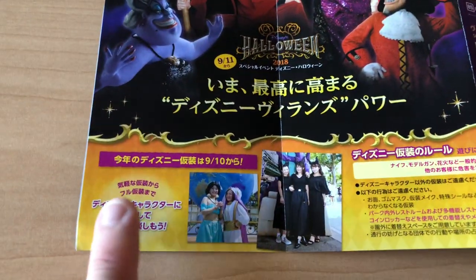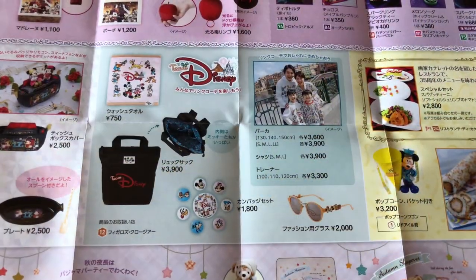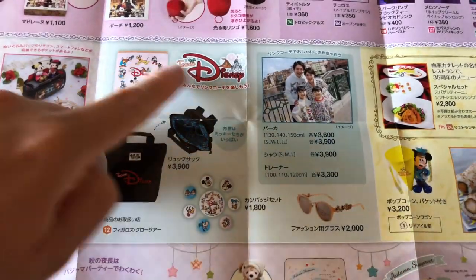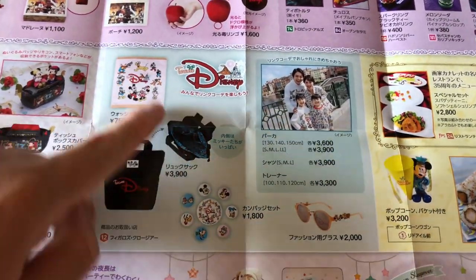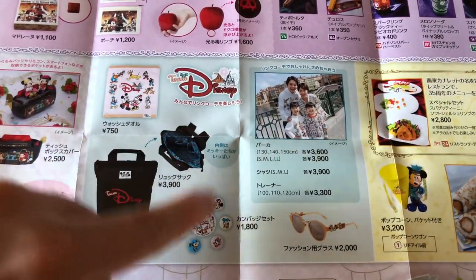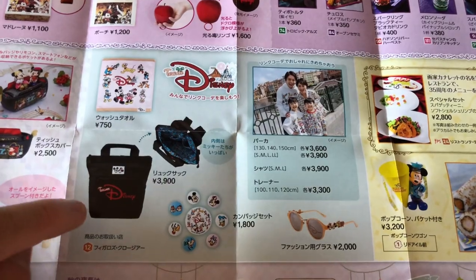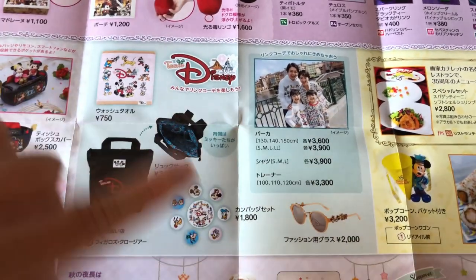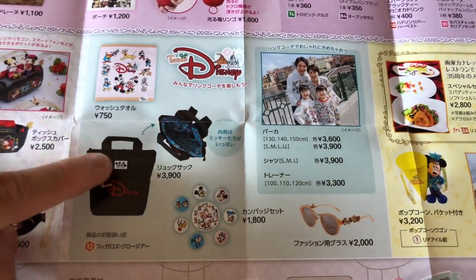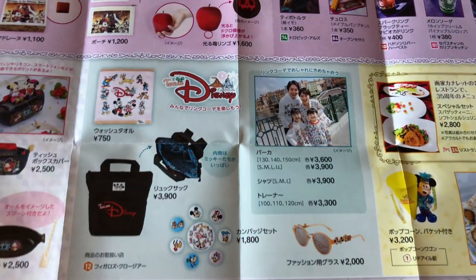And of course talking about the costumes again — that starts on September 10th. Let's take a look inside the guide. Again, you can see this retro Disney merchandise. This is at both Disneyland and DisneySea, though they're showing different items in the DisneySea version. There's a bag that's quite nice. I bought the long sleeve shirt.